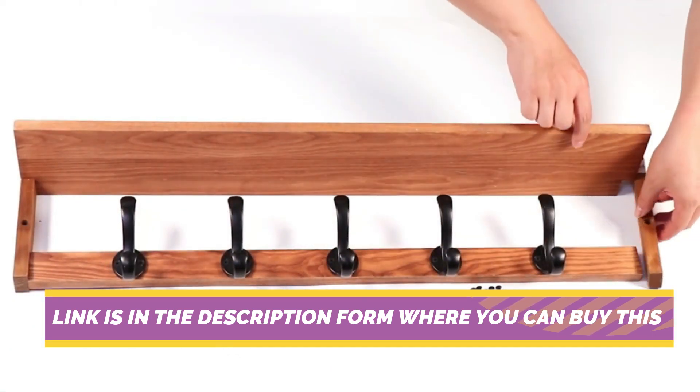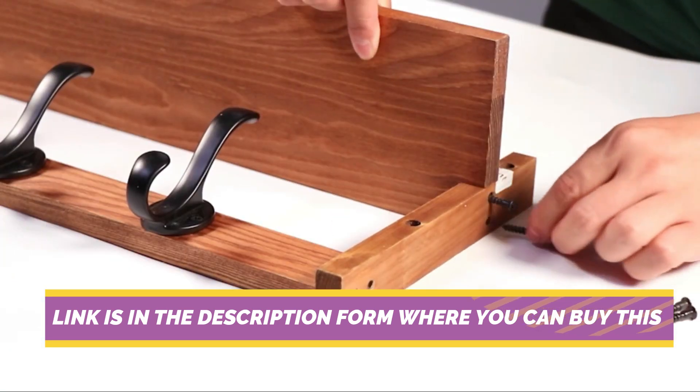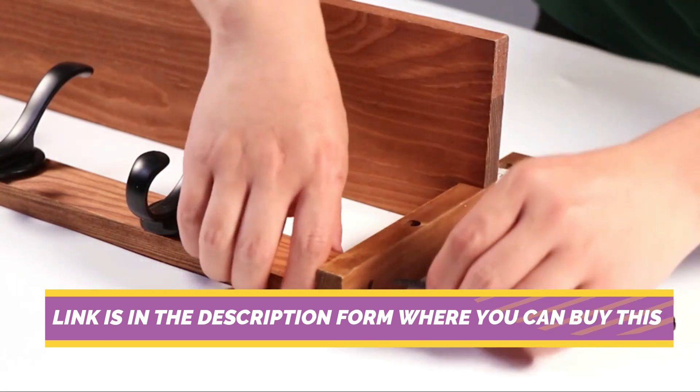Easy to install, this coat rack comes with all the necessary mounting hardware, allowing you to securely attach it to any wall surface in minutes.